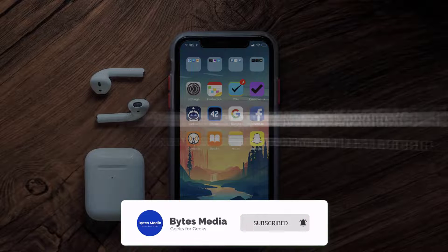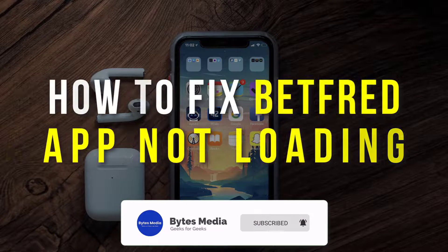Hey guys, I'm Anna and today I'm going to show you how to fix the Betfred mobile app not loading.